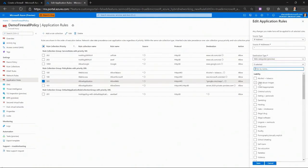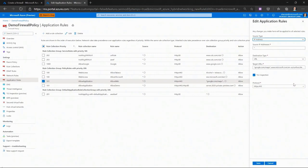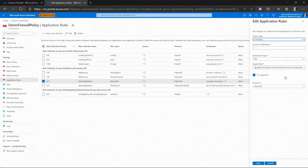Web Categories allows administrators to filter outbound user access to the internet based on categories — for example, social media networking, search engines, and so on — reducing the time spent managing individual fully qualified domain names and URLs. And last but not least, URL filtering, allowing administrators to filter outbound access to specified URLs, not just FQDNs.